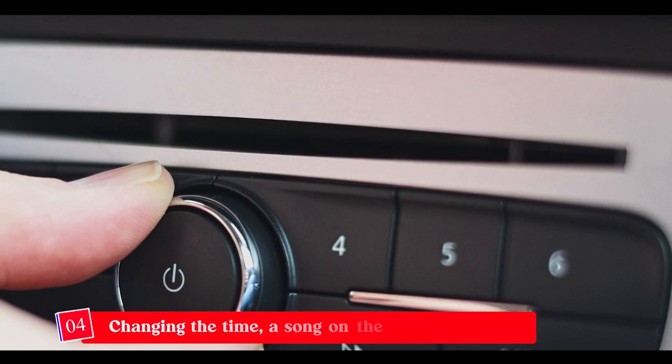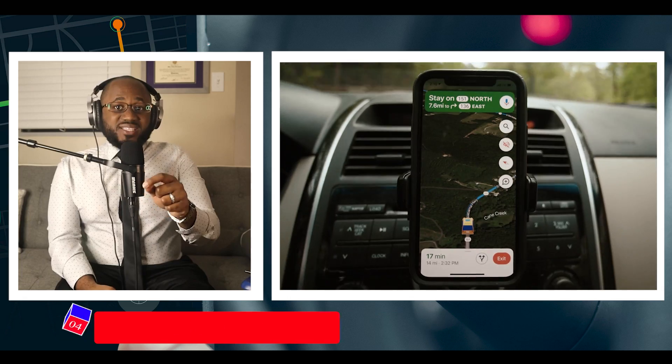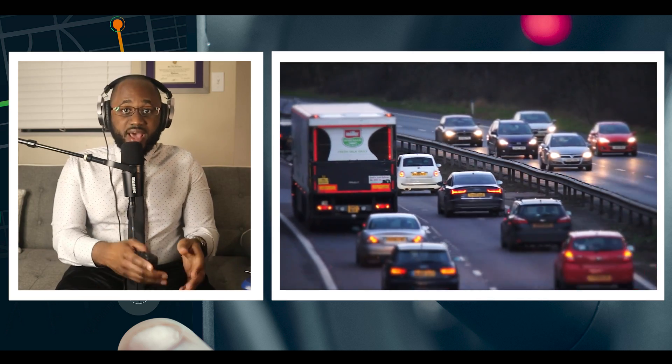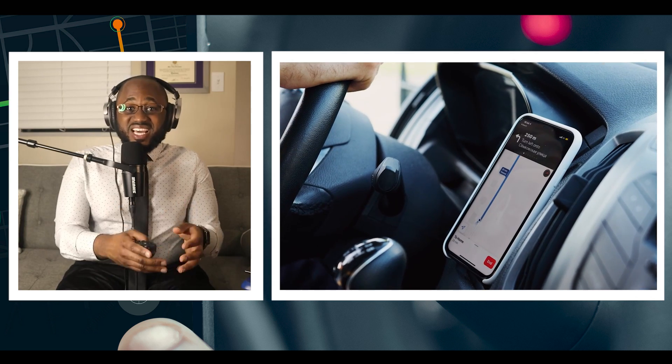Number four: changing the time, a song on the radio, or GPS destination. With access to your vehicle systems, it's simple for hackers to make small but important changes to your vehicle. Something as unnerving as switching your radio station could happen. They can even get into your GPS system and change the destination you're headed to.